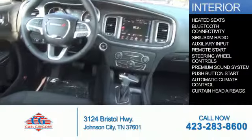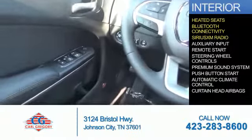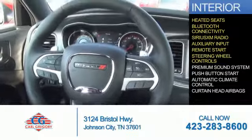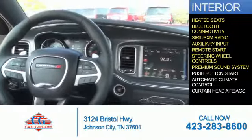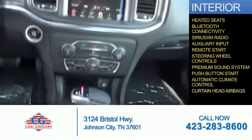Inside you'll find heated seats, Bluetooth connectivity, Sirius XM satellite radio, an auxiliary input, remote start, steering wheel controls, a premium sound system, push button start, automatic climate control, and curtain head airbags.